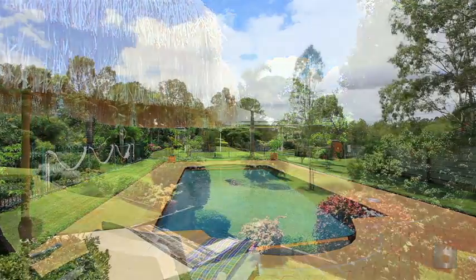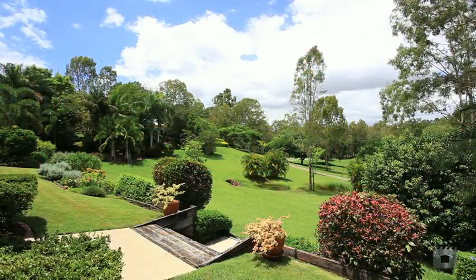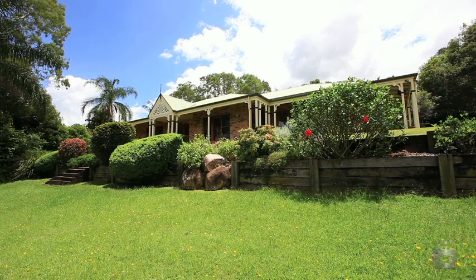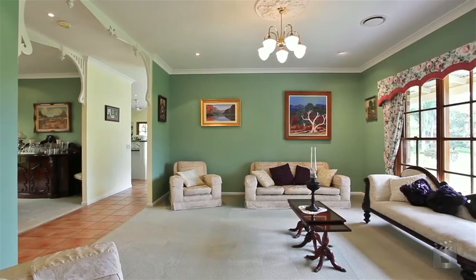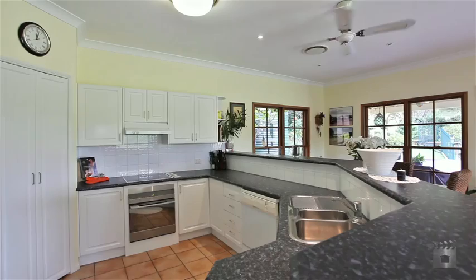Set on a 10,130 square metre block, this beautifully built family retreat offers privacy and space. Enjoy the sizeable living, family and dining areas that flow together seamlessly.